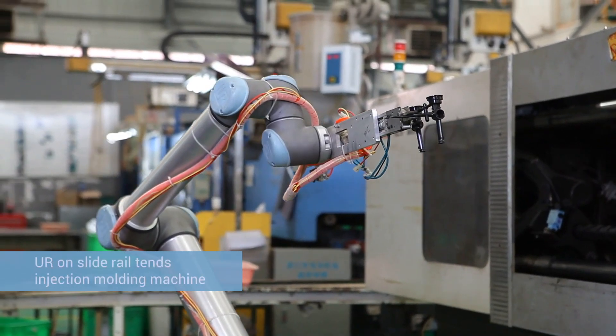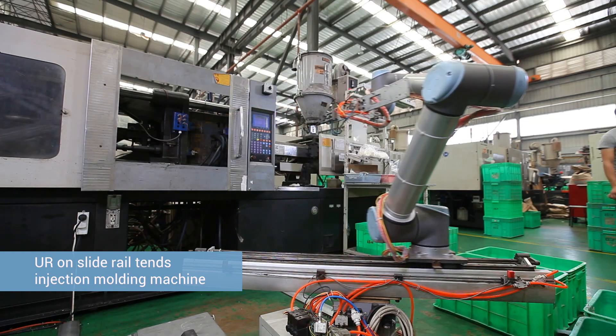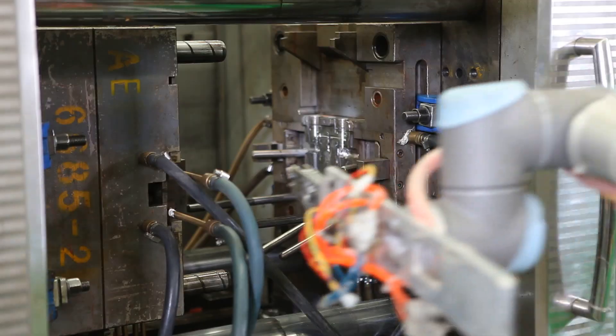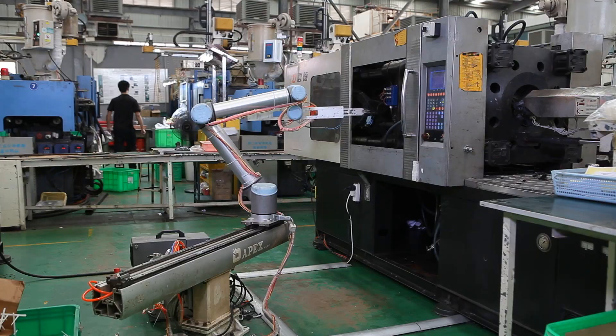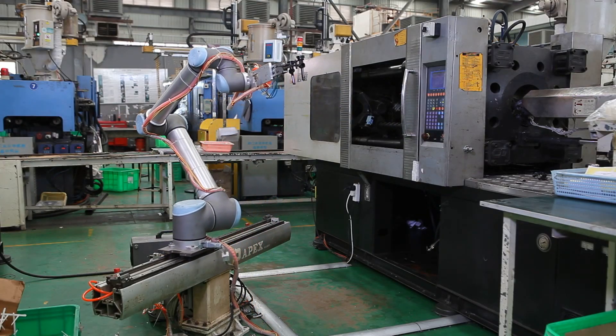Fitting a UR robot on a slide rail can extend its effective reach. The rail eliminates the need to move a heavy fixed machine and supports a multi-workstation operation. A robot can automate the process by managing multiple injection molding machines, saving labor cost while improving efficiency.